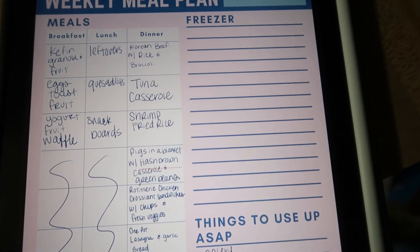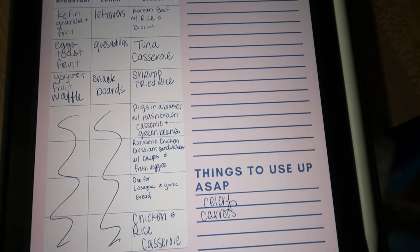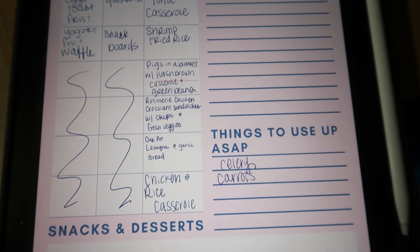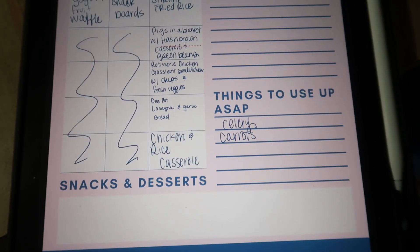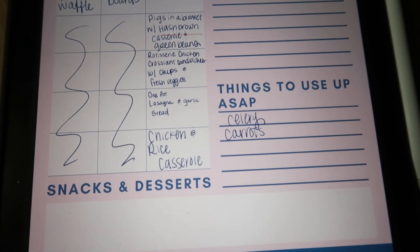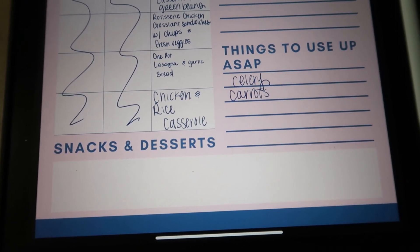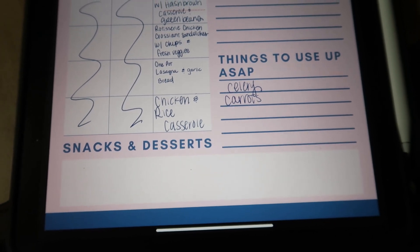For dinners we've got Korean beef with rice and broccoli, tuna casserole, shrimp fried rice, pigs in a blanket with hashbrown casserole and green beans, rotisserie chicken croissant sandwiches with chips and fresh veggies — that's the day I go to Sam's Club so a really easy meal — and then one pot lasagna with garlic bread, and chicken and rice casserole.